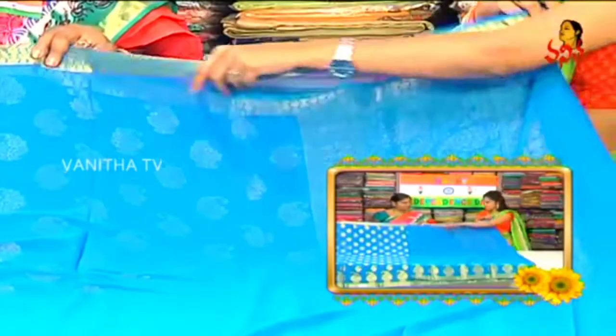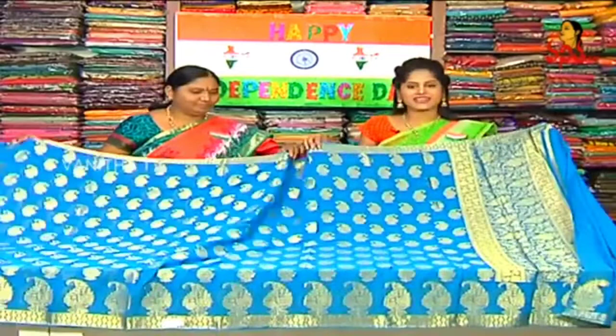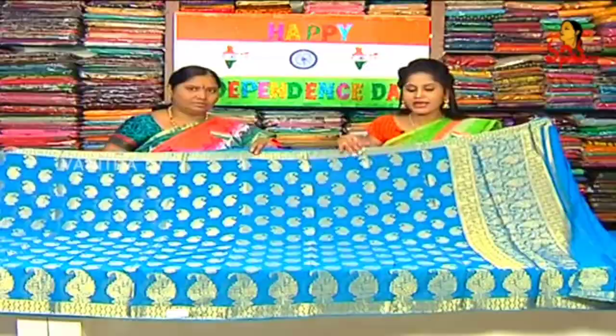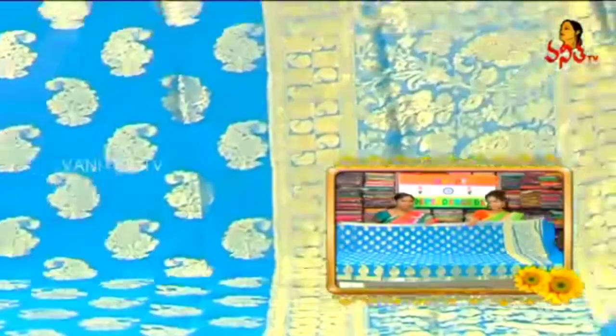We need to wear a fancy blouse with a mirror. What price is this? 1,490 rupees. This is available only at Meenakshi Sari showroom. For Independence Day, we have a discount of 20 to 50%. Visit Meenakshi Sari swari immediately.